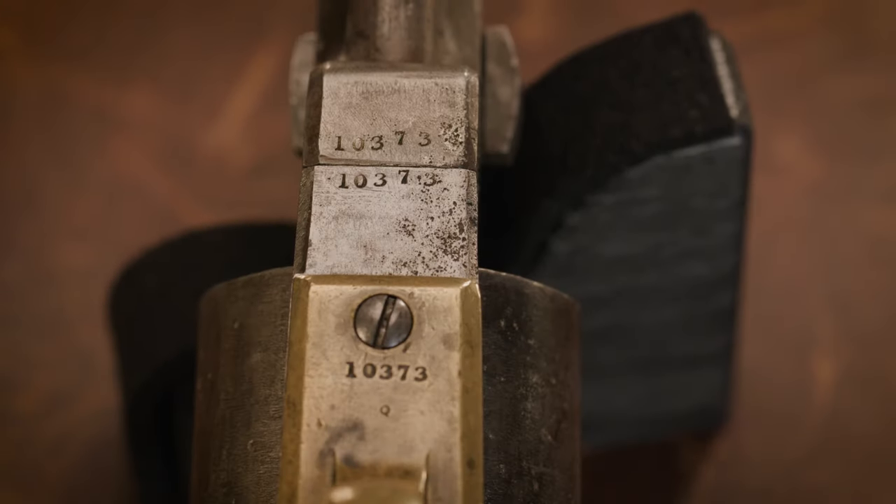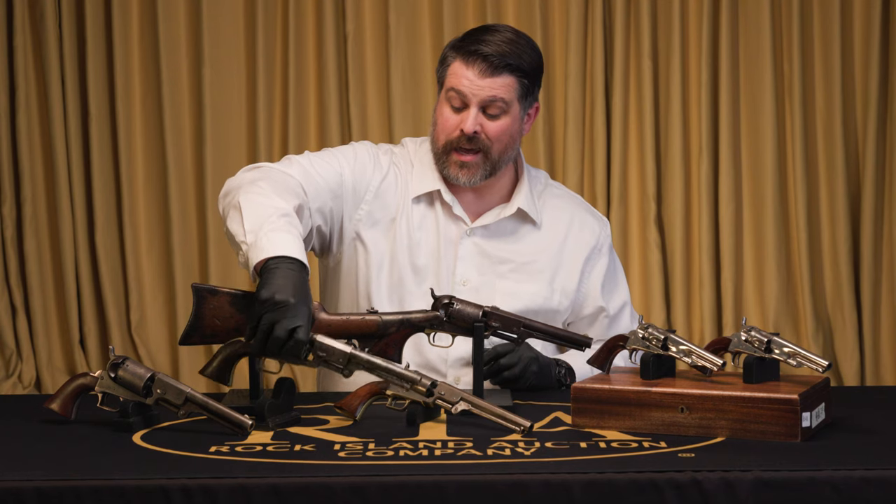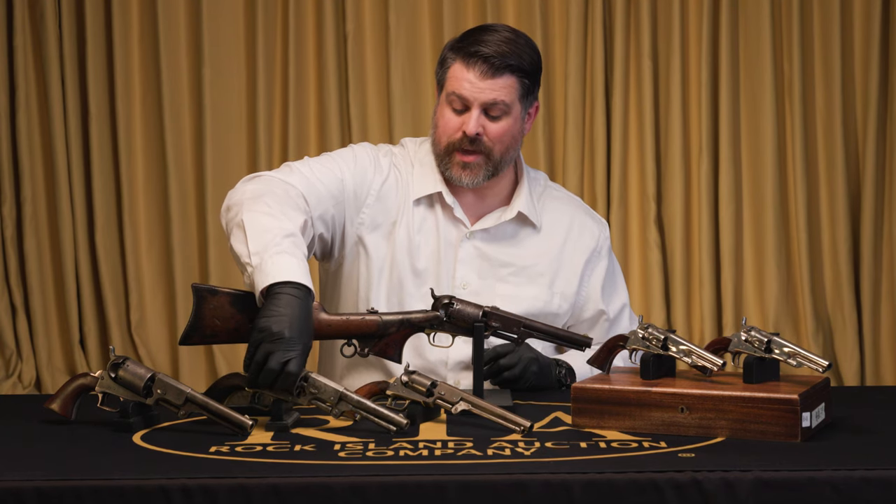This one also appears to have matching serial numbers on all the major external parts — a big plus for a rare gun. It's in the correct serial number range of about 8,000 to 10,700 for those 2,700 that were produced. So it's in the right serial number range, matching serial numbers — a rare second model Dragoon. Not a lot of collections can say they have that.